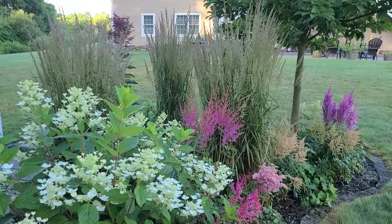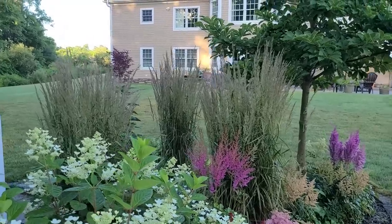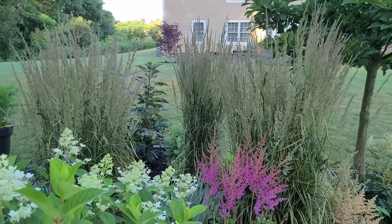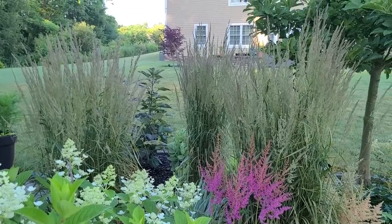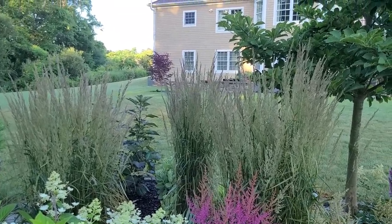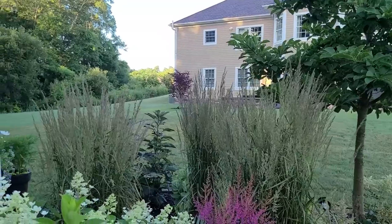I have three clumps of Karl Forester reed grass here - ornamental grasses - and I love them. They stay nice and columnar and compact for me. This is their third year and they are about two feet wide and at this point probably four feet tall, but they are getting a little bit of shade from this magnolia, so if they were getting more sun they would probably be even a little bit taller.